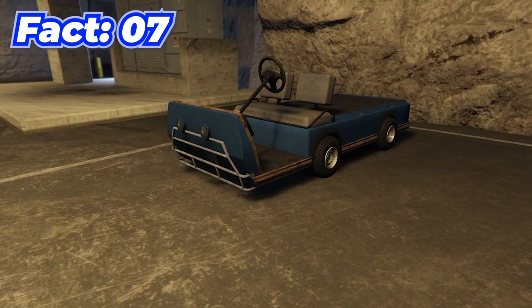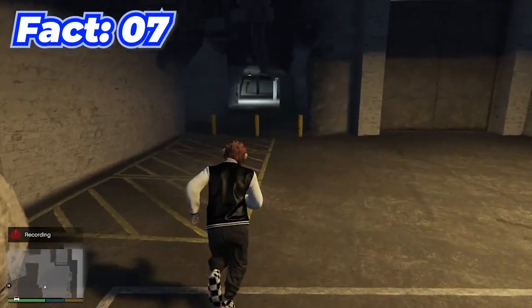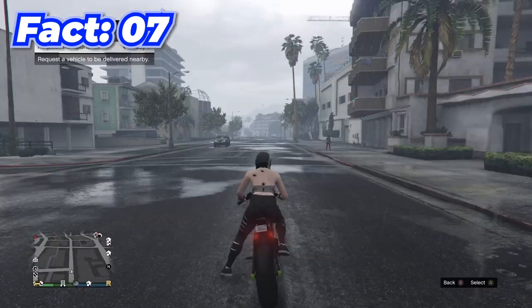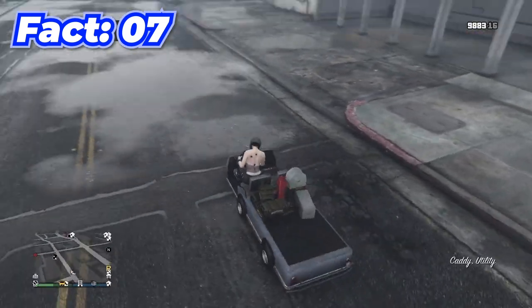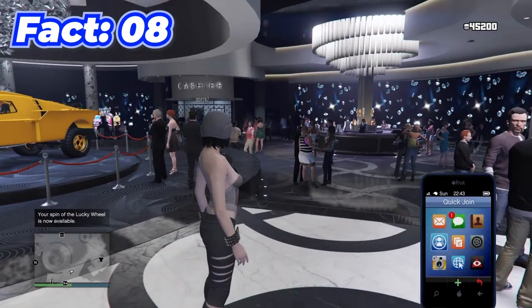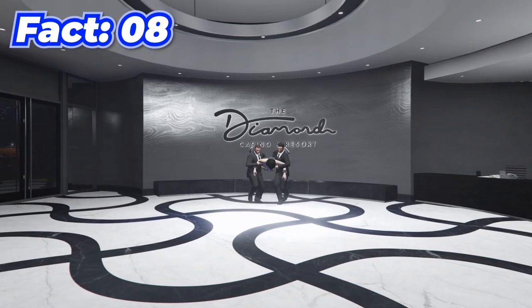This little golf cart from the bunker is called the caddy, and you can actually take it out of the bunker. All you have to do is call Agent 14 on your phone and request it, wait a couple of minutes, and there you go — you have the caddy in normal GTA Online.